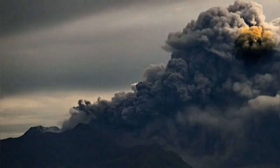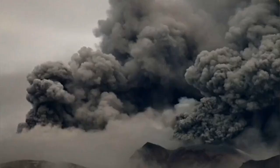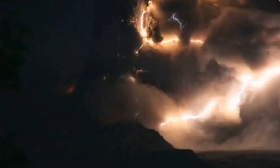We had a similar eruption last year, and this is repeated again. This is the result of the volcanic dome from last year, and yet it managed to blow it up so quickly in a short period of time.